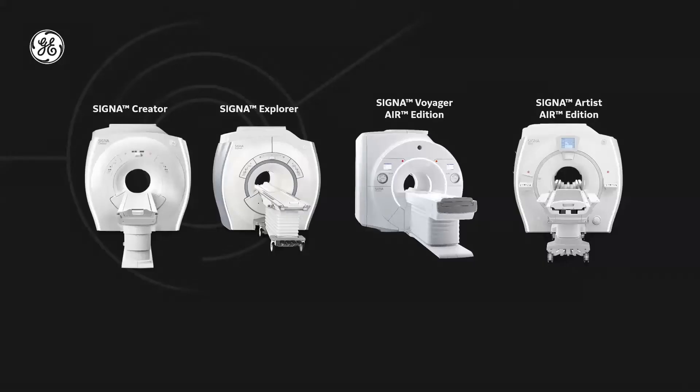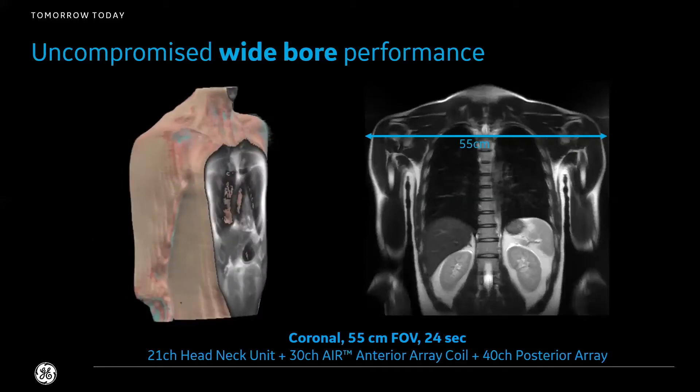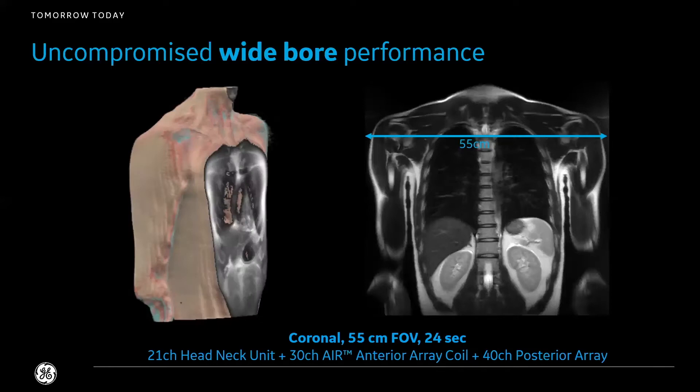With great innovation in 2020, we've integrated Signa Air Editions into our wide bore products. We're now offering Signa Artist Air Edition and Signa Voyager Air Edition.